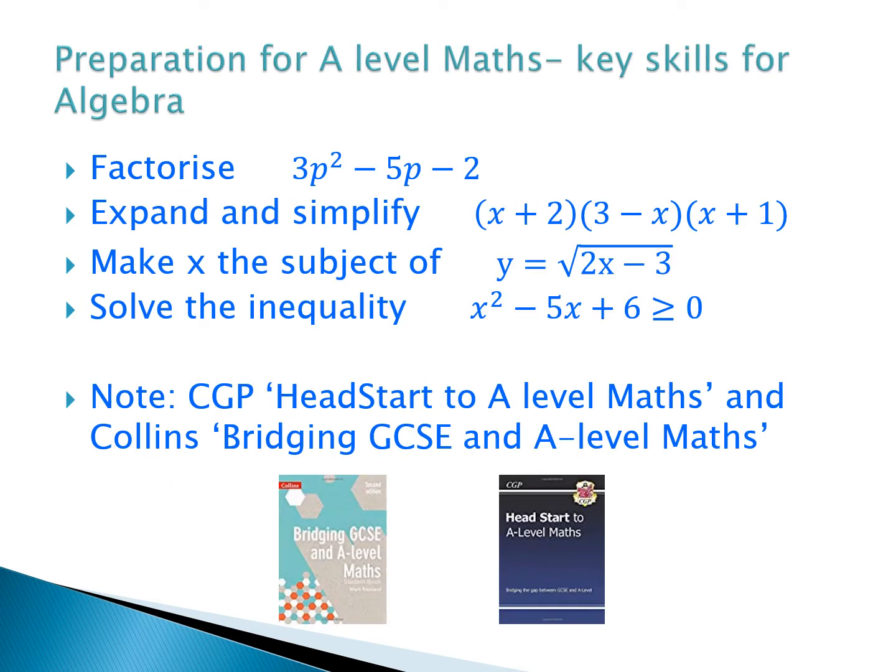To give you a flavour, these are the sorts of algebra skills we'd expect you to apply when you start your A-Level Maths — the kinds of questions you would have tackled as part of higher level GCSE. You should make sure you're able to tackle these sorts of questions by reviewing your GCSE work. There are lots of resources available to help you make the link between GCSE and A-Level Maths, including websites mentioned on screen, to make sure you're not too rusty.